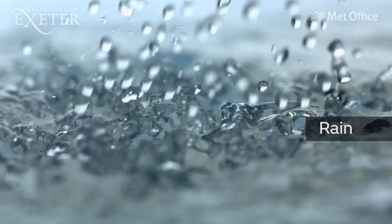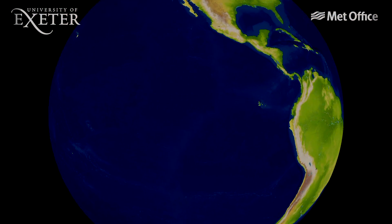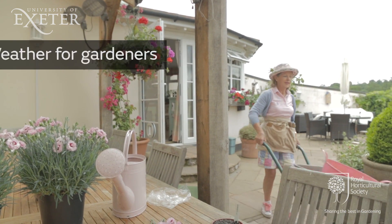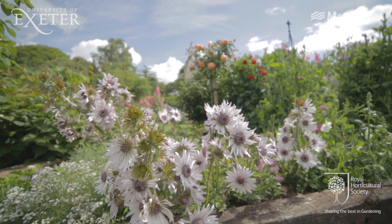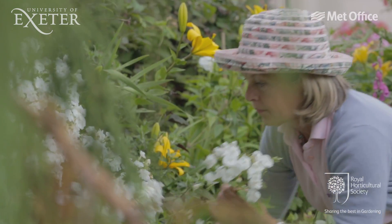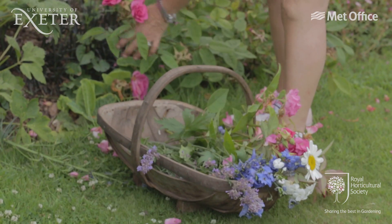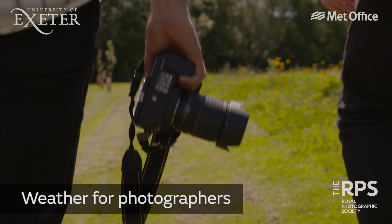Of course we want to understand what falls out of clouds, so we'll talk about precipitation too. However, that's not where it ends, because then we have some additional learning to offer you. Are you a gardener? We know that nearly half of the UK population garden on a regular basis. In partnership with experts from the Royal Horticultural Society, we can help you make the most of the weather forecast, as well as understanding climate change and how you can help your garden adapt to these changes.